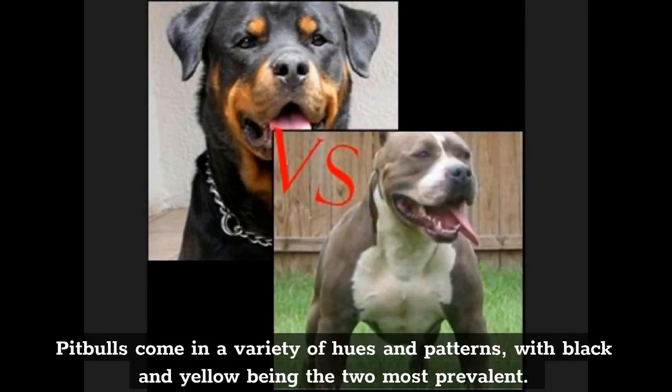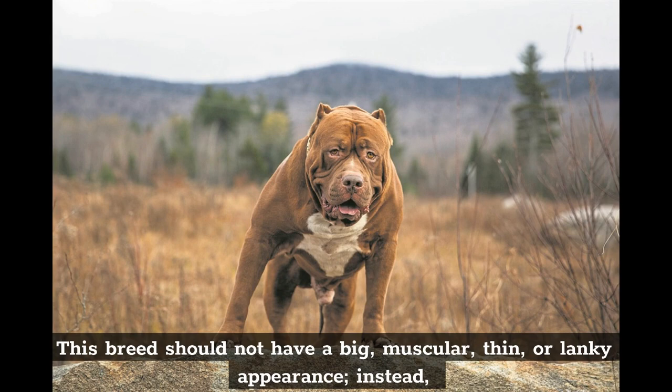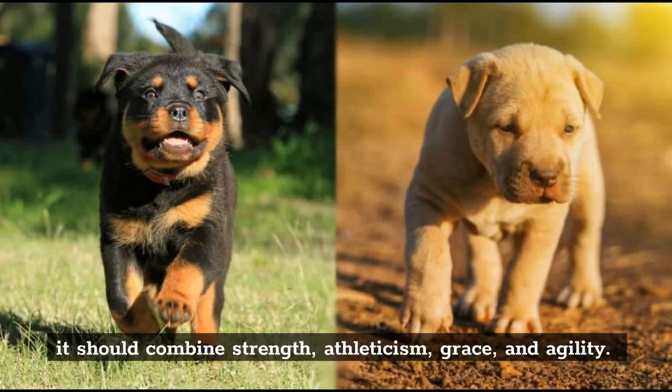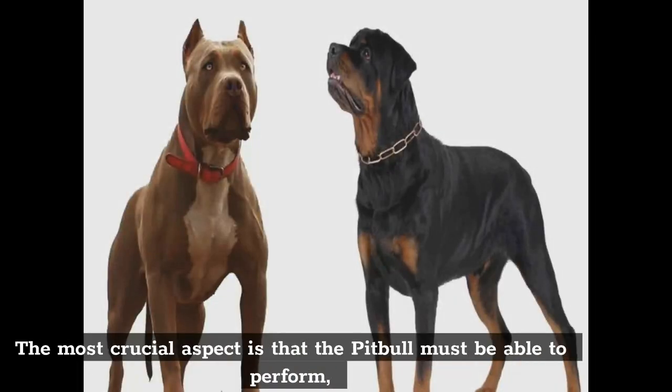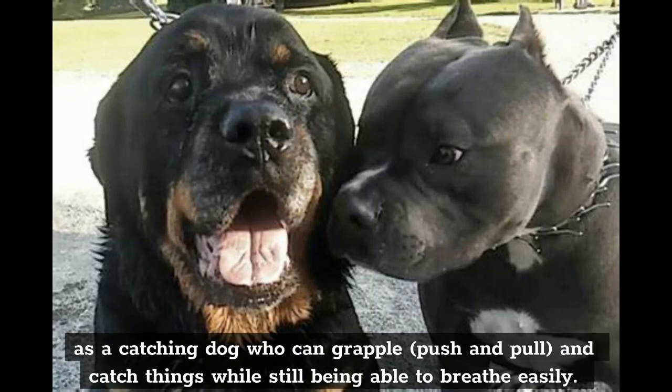Pitbulls come in a variety of hues and patterns, with black and yellow being the two most prevalent. This breed should not have a big, muscular, thin, or lanky appearance; instead, it should combine strength, athleticism, grace, and agility. The most crucial aspect is that the Pitbull must be able to perform as a catching dog who can grapple, push and pull, and catch things while still being able to breathe easily.